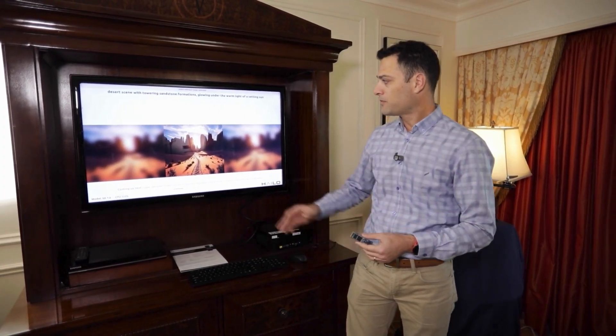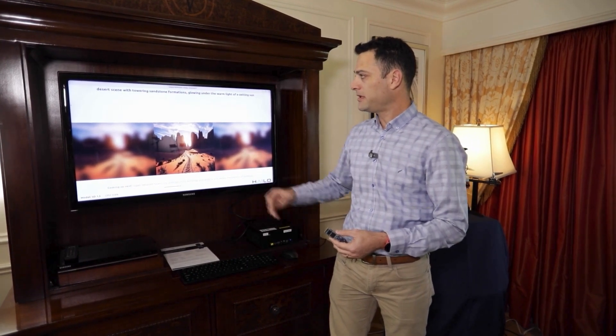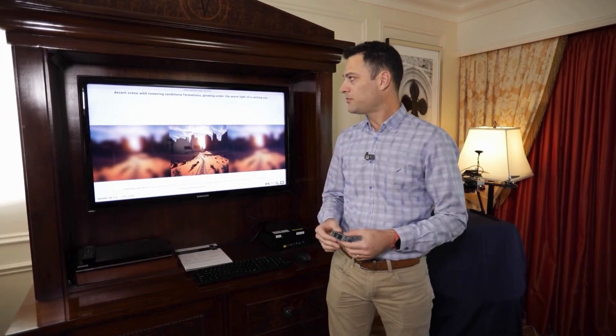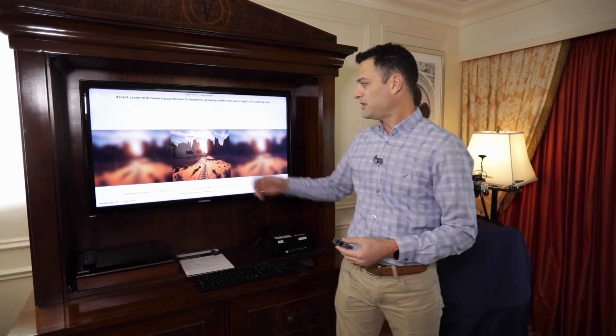What we are showing here on the screen is a computer that is completely detached from the internet — a standalone computer that is running the stable diffusion 1.5 model. This is a model that takes text and produces images.